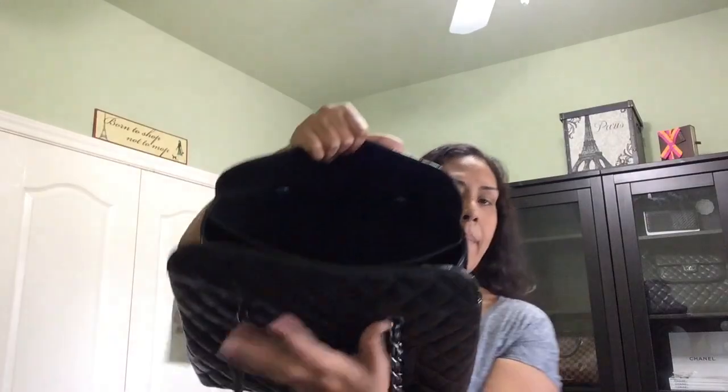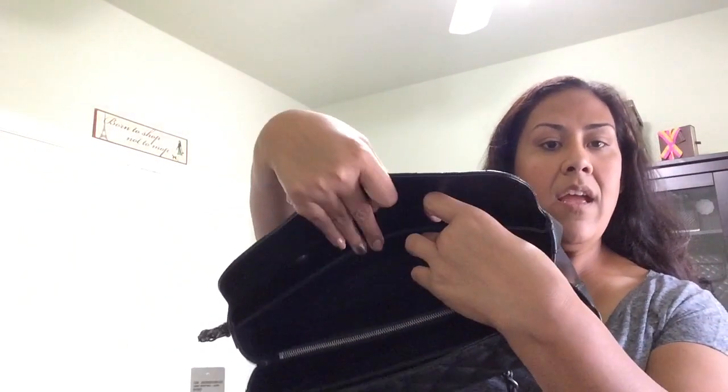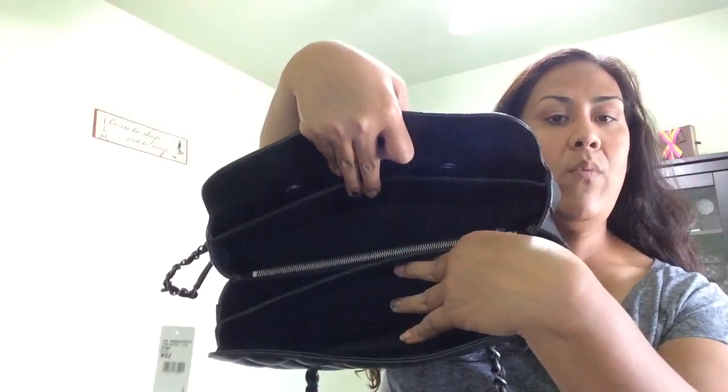Let me remove all the tissue paper stuffed inside. It is similar to the GST on the interior but I believe has more functionality and storage. Here is the bag open — it has a compartment in the back, a zipper compartment, another compartment, and one more in the back.